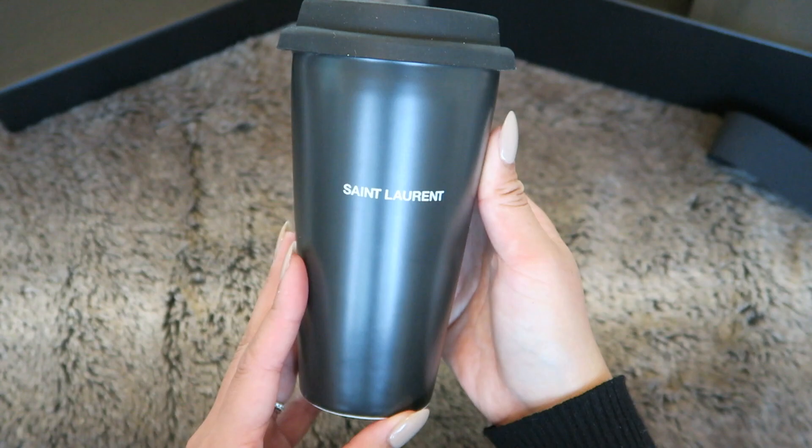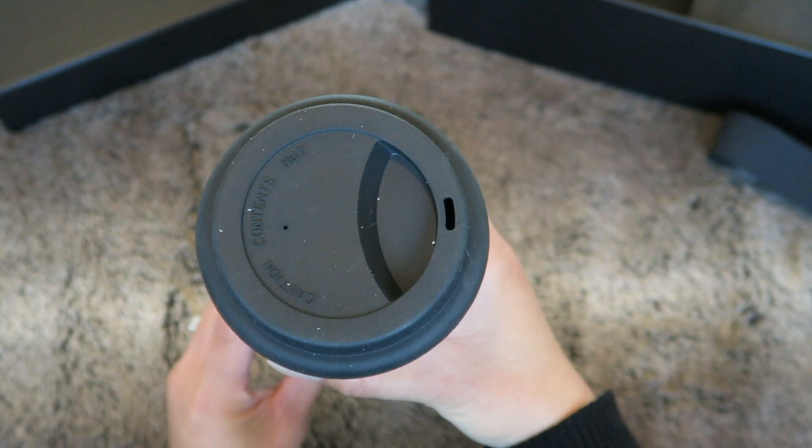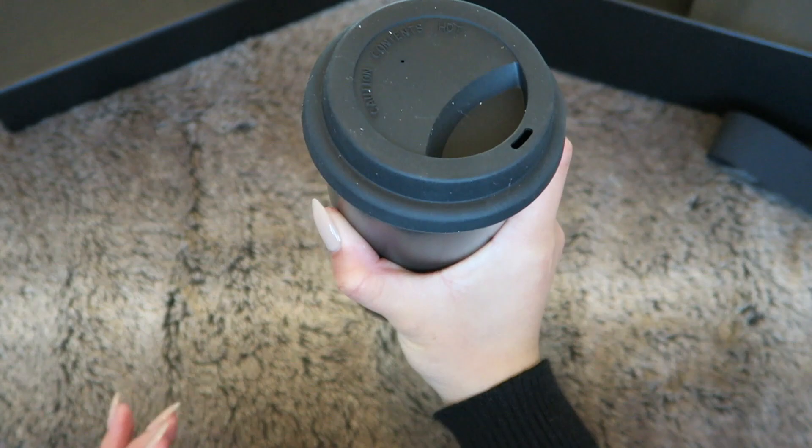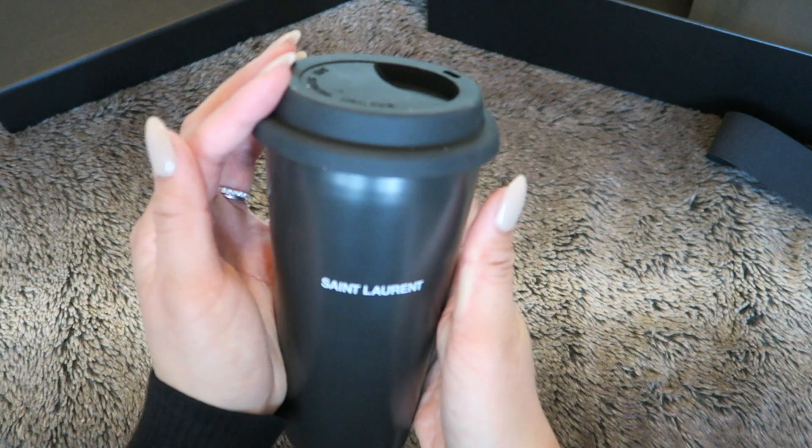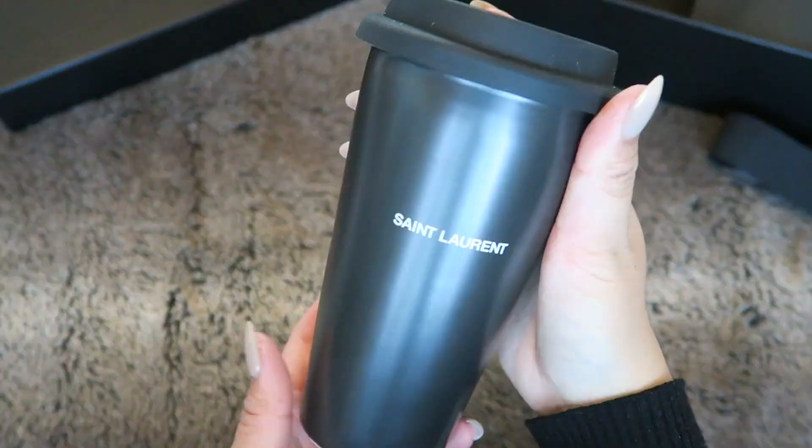I also want to mention that this was larger than I expected. The measurements of this mug are 16.5 by 9.5 by 9.5 centimeters. I'm not sure exactly how many ounces it holds, but it feels like a good amount of coffee. Overall, I'm pretty happy with this purchase.